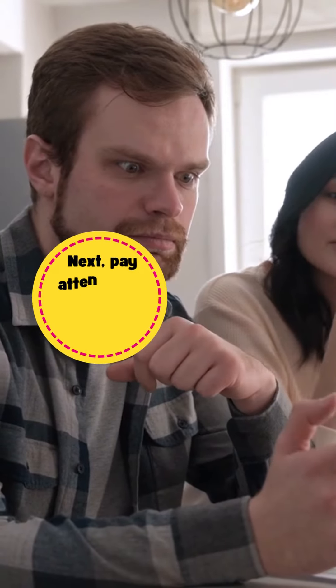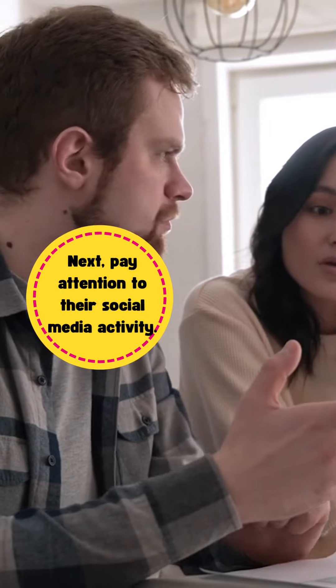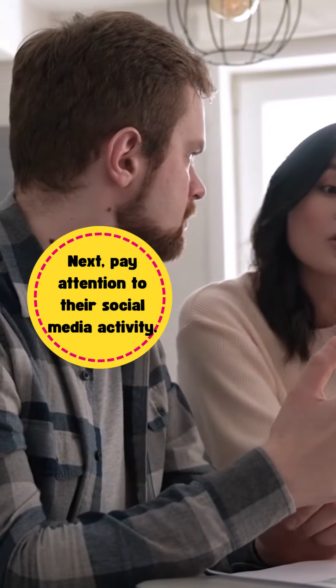Next, pay attention to their social media activity. Are they being secretive about who they're talking to online? Are they suddenly interested in someone new?